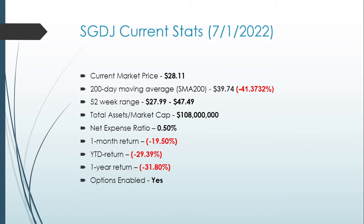Total assets under management are $108 million dollars. It has a net expense ratio of 0.5%. One-month return is negative 19.5%, year-to-date return is minus 29.39%, one-year return is minus 31.80%, and it is options enabled.